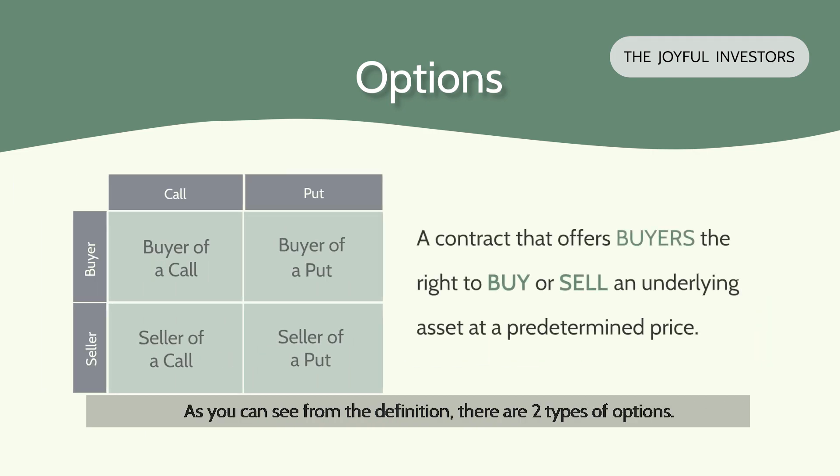As you can see from the definition, there are two types of options. One is a call option, which gives buyers the right to buy an underlying asset. The second is a put option, which gives buyers the right to sell an underlying asset. In the transaction for an option, you can either be a buyer or a seller. In this beginner's guide, let's focus on understanding call options from the perspective of a buyer.